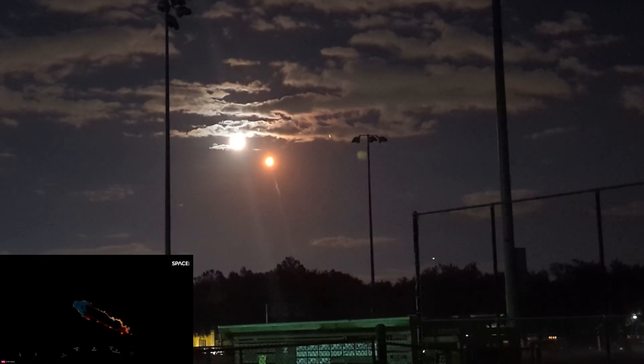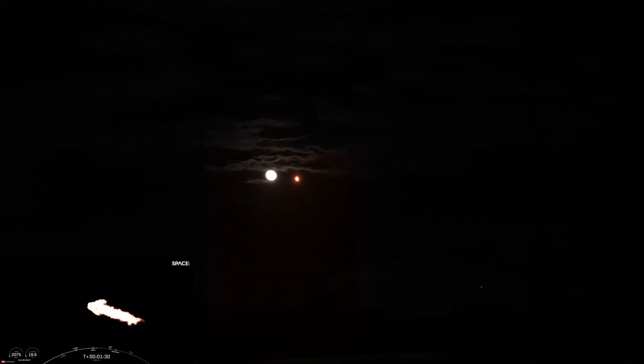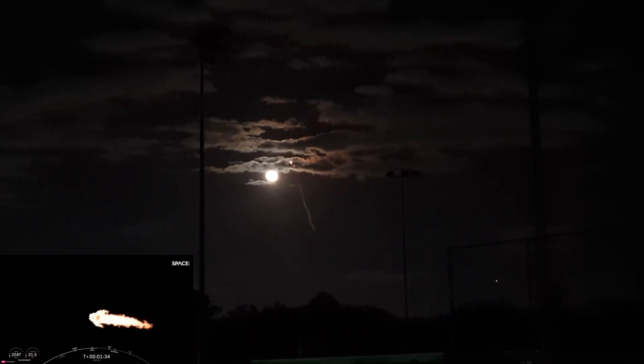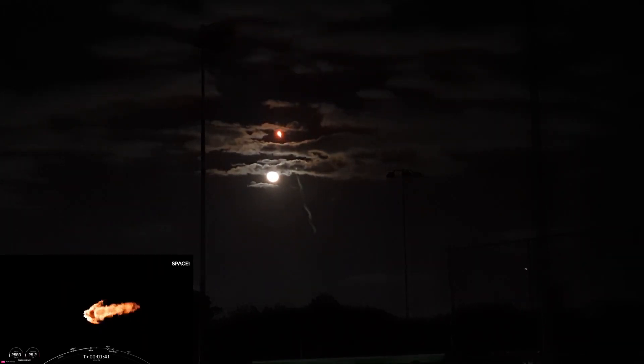We do have a few events coming up here. That will be booster engine cutoff, or BECO, separation of the side boosters, followed by side booster boost back burn startup, and then the center core main engine cutoff, or MECO.